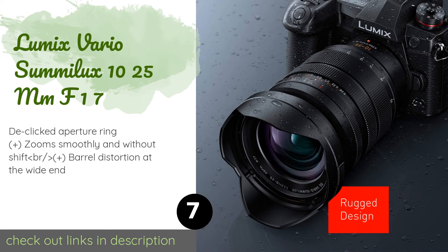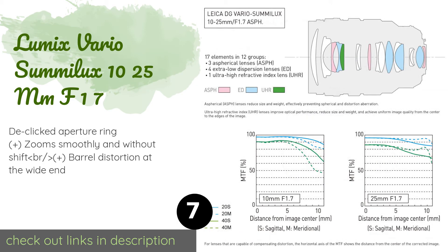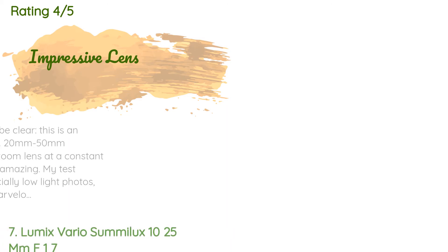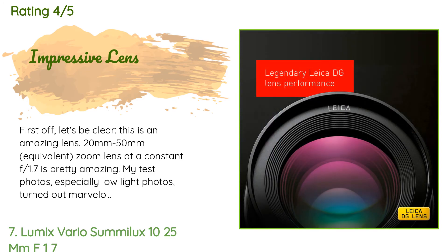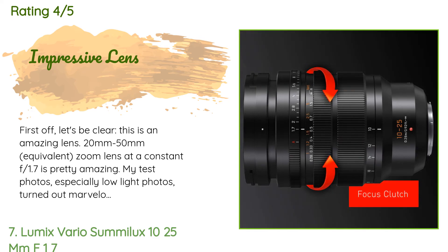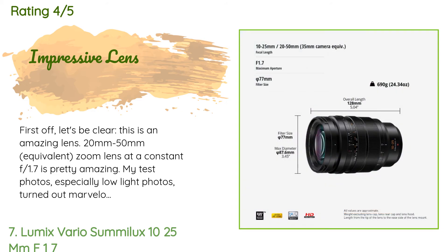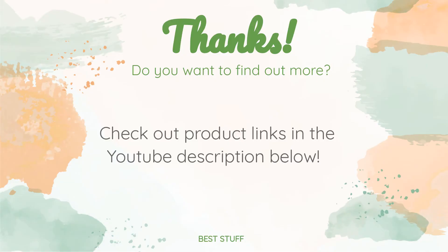The Lumix Vario Summilux 10-25mm f/1.7 provides a great everyday focal length and outstanding image quality thanks to its Leica optics. It's surprisingly lightweight for its size and performance. This product is rated 4.2 stars from 12 customer reviews. A customer said: first off, let's be clear — this is an amazing lens. A 20mm to 50mm equivalent zoom lens at a constant f/1.7 is pretty amazing. My test photos, especially low light photos, turned out marvelously. Yes it costs a fortune, but there isn't another like it.